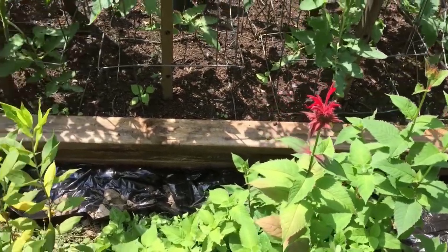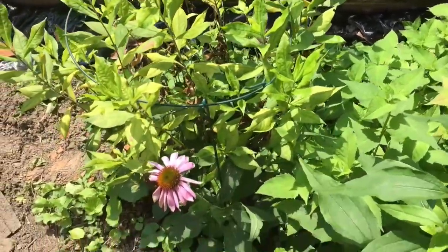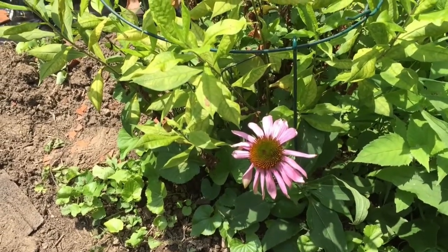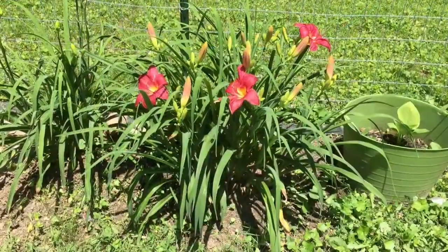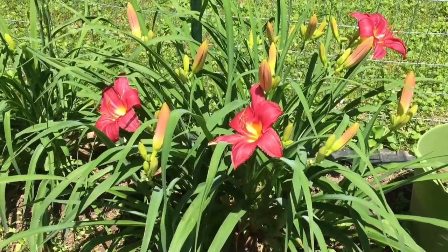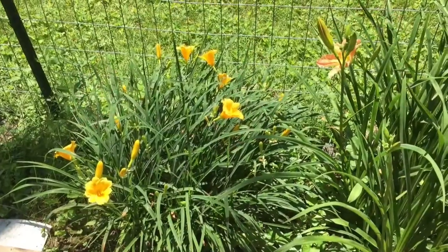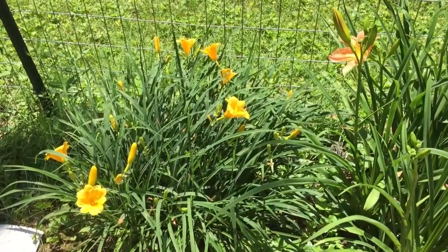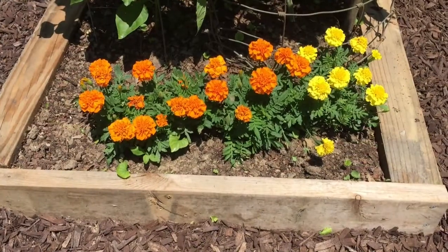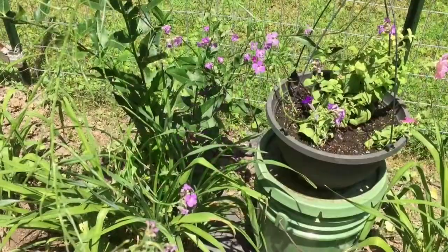Here we've got our bee balm, and next is the phlox which is not blooming yet but it'll be soon. The echinacea is starting to open up and we've got daylilies over on the other side along the fence. They are just something this spring and summer — the colors are just something else. We'll show you some other things that we've got blooming here in the garden and around.